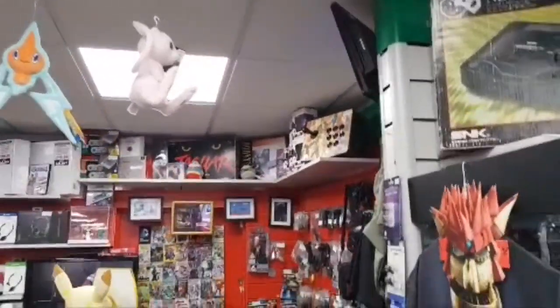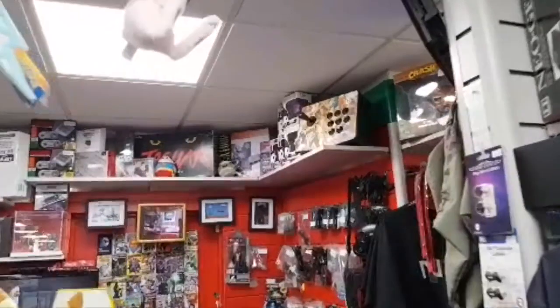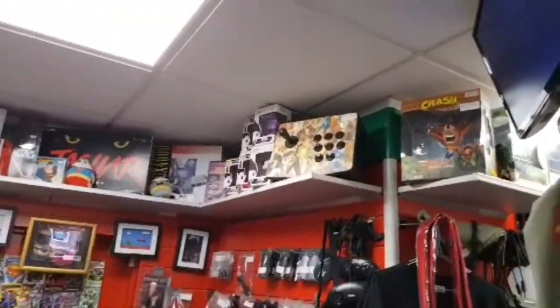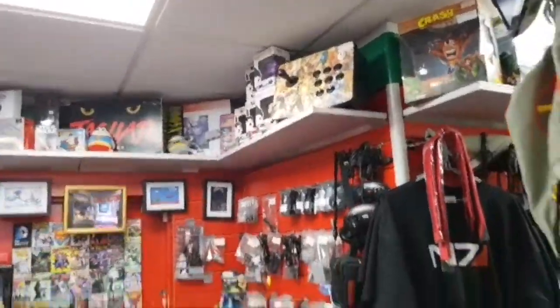Mine's original — the best console there ever was, the GX4000. No, no — the Jaguar! Come on, both of them were miserable failures, but they hold a special place.